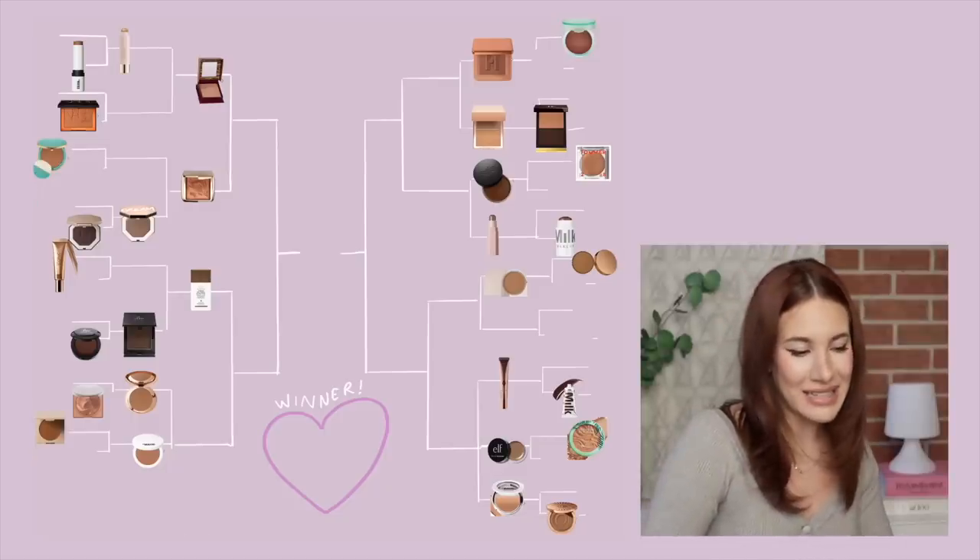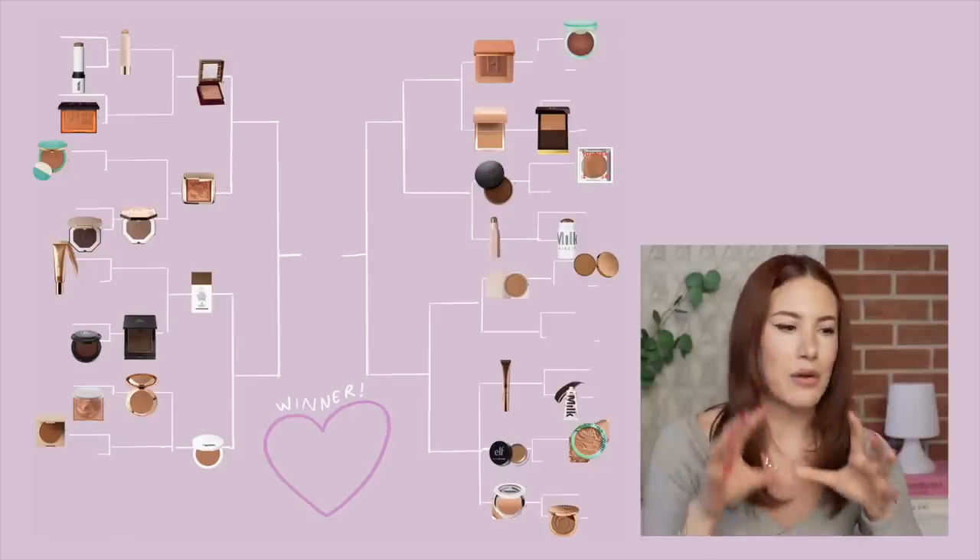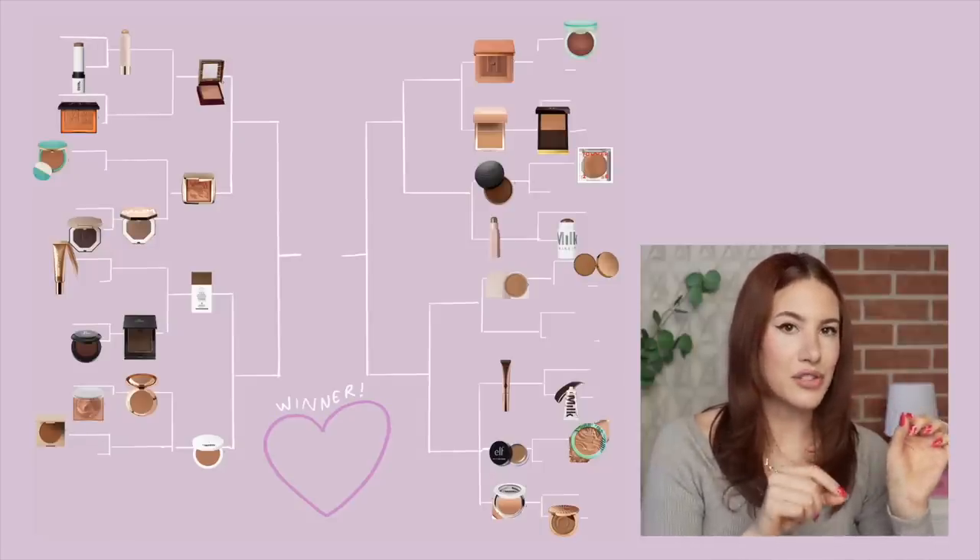Next, Drunk Elephant D-Bronzy against the Danessa Myricks Balm Contour. The D-Bronzy does something so different compared to the Balm Contour — I don't have anything else that does the same thing as well as the D-Bronzy, whereas I have other balmy contours that work really beautifully. The uniqueness makes it come out on top, so D-Bronzy wins. Then Charlotte Tilbury Airbrush versus the Makeup by Mario Powder Bronzer. I'm going to give it to Makeup by Mario Powder Bronzer because when I think of my perfect basic matte powder bronzer, that's the one I'd go to. So it wins.